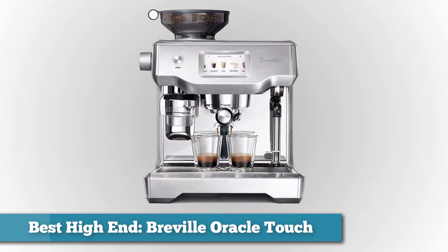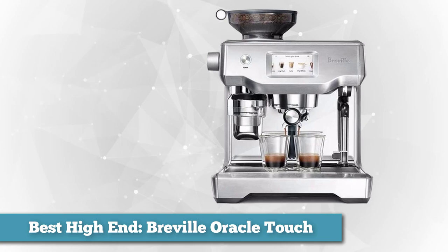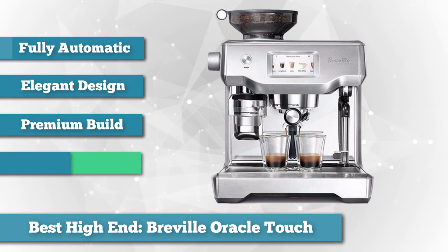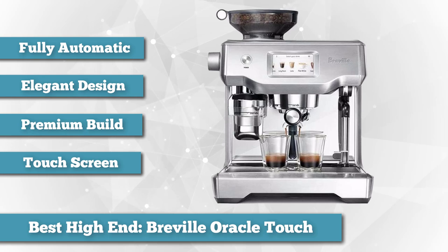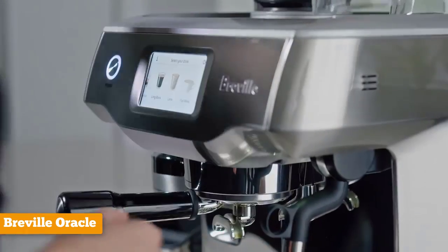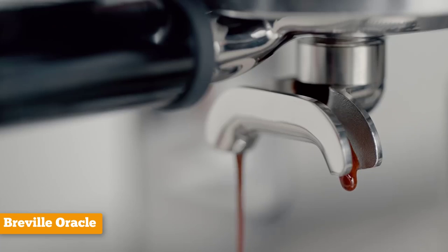Next as best high-end, we have the Breville Oracle Touch. Are you willing to spend nearly $3,000 to get a great coffee maker? If you are, the Breville Oracle Touch is the Ferrari of home coffee makers. Not only does it brew an amazing, great-tasting espresso, but it's also fully automatic, so learning how to use it is extremely simple. In testing, the coffee wasn't necessarily much better than the Barista Express, but the Oracle Touch was far easier to use and generally made coffee quicker.